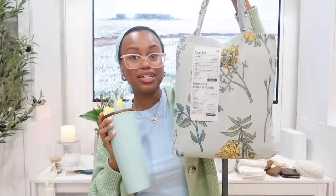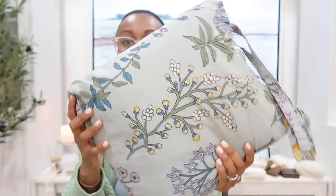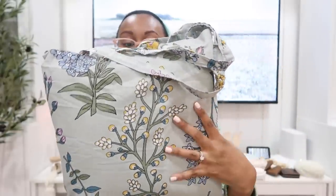From Urban Outfitters — we're also redoing the bedroom — I picked up a new duvet and one pillowcase. It was on sale and the reason I got it was that really pretty blue color with all the florals on it, which fit perfectly into our spring aesthetic.